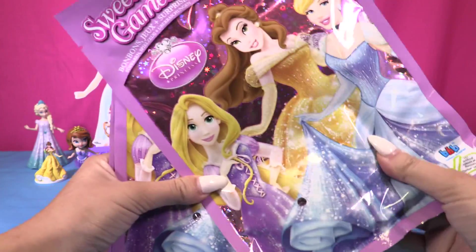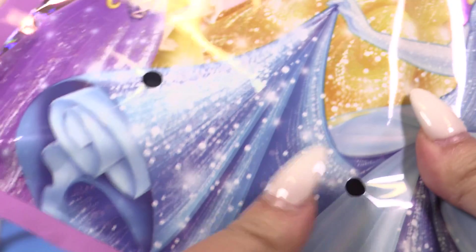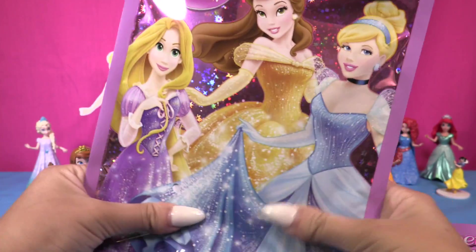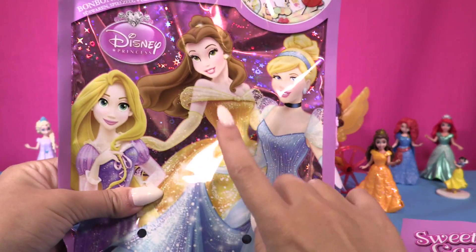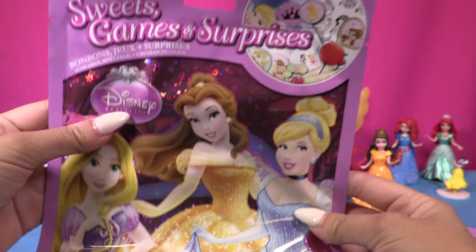Whoa, I can feel something. Hey, there's a hole there — let's see if I can see anything. Hey, I can see candies! Which is your favorite princess, little wonder? Let me know by commenting below. Mine is Belle and Cinderella, but I really like Belle. Let's open the first one!